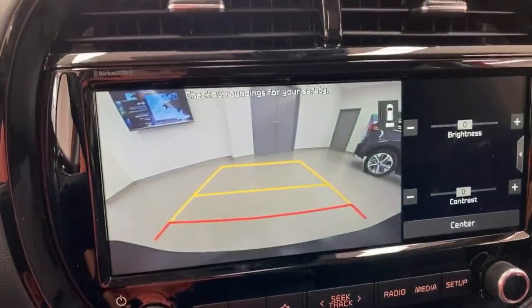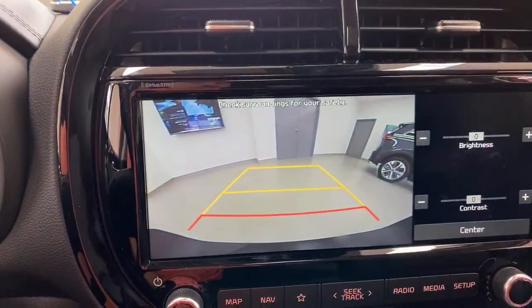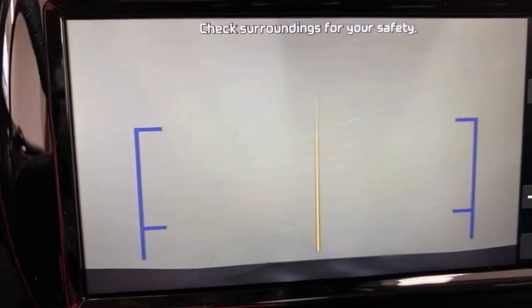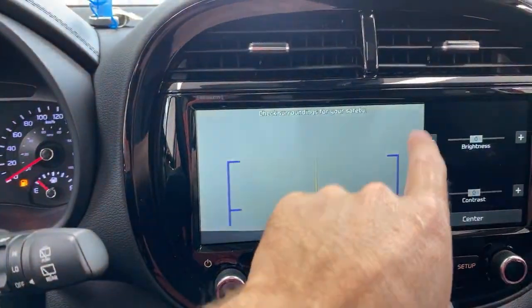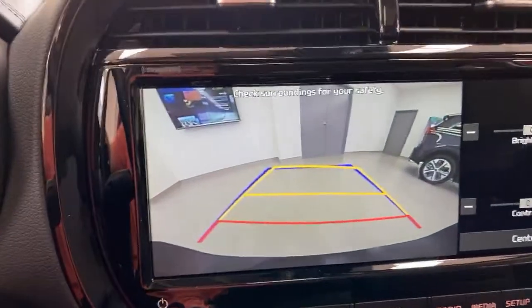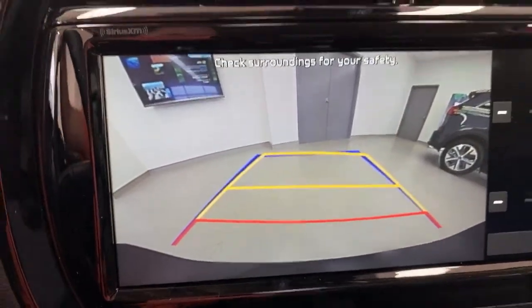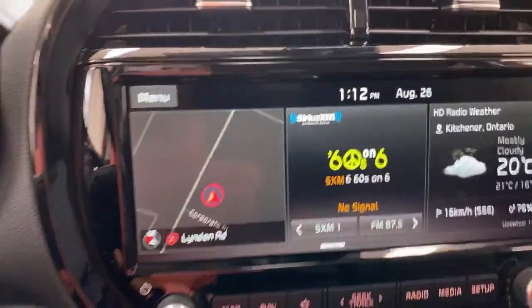Let's show you the backup camera. There it is on basically the eight-inch screen. You can adjust the contrast and brightness, and you have a couple of different views — including straight down behind the car. You can switch to the regular backup camera view which has dynamic guidelines: blue lines go straight, and the curved guidelines follow the direction of the car to give you an idea of where you're headed. Among the best backup cameras out there.